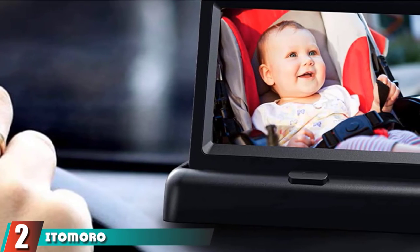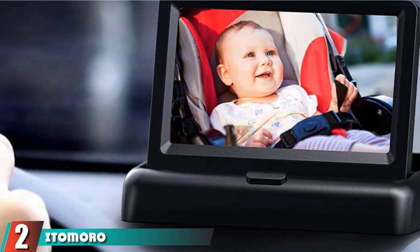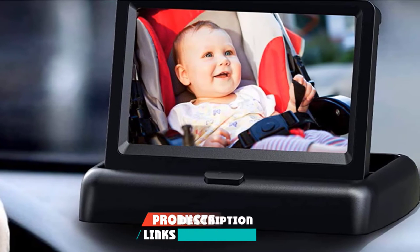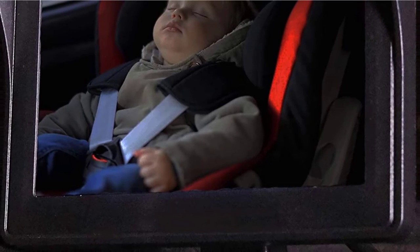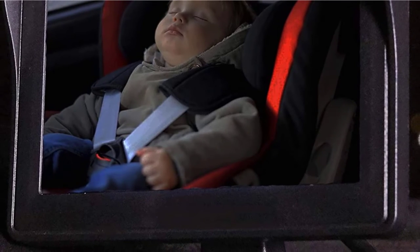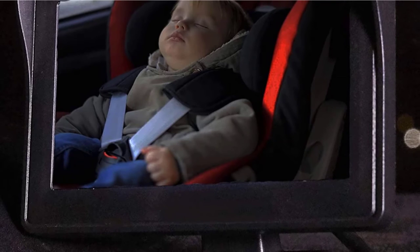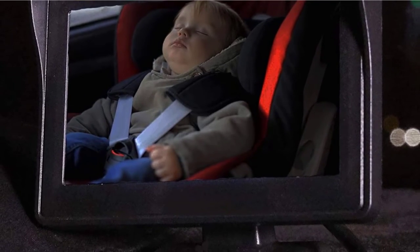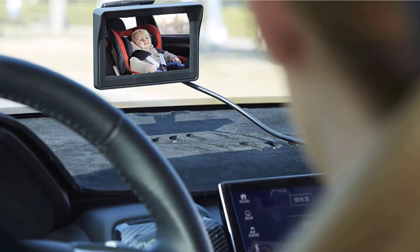Moving on to number 2, we have the Idemoro Baby Car Mirror. This is a product from the advanced generation of baby car seat mirrors — a rear-view mirror that is actually a camera connected with a small LCD monitor. These Idemoro Baby Mirrors give you a full view of your child without impeding your driving. The system consists of a small, adjustable camera, an LCD monitor, and a cable.